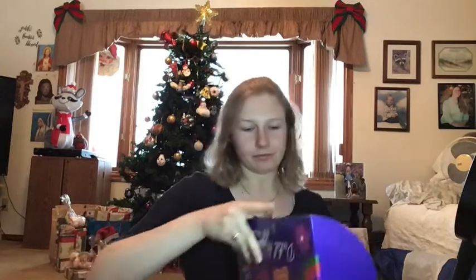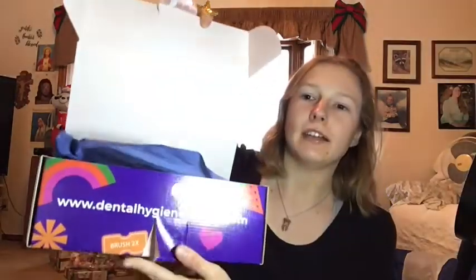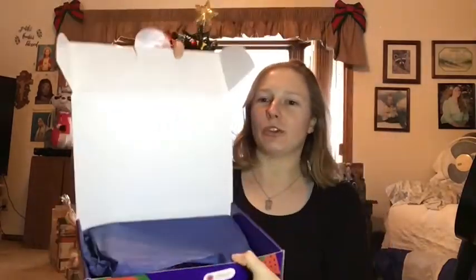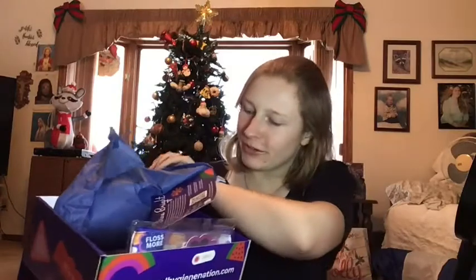Unless you all want to send me a nice Christmas card — I'd appreciate it, just don't stalk me! I was actually able to open it. It says dentalhygienation.com and 'brush two times.' Then you open it and there's some little tissue paper to unveil what's inside. There are some super cute things in here — it's a 'Shine Bright' package, and they always include a little card explaining what it's about.